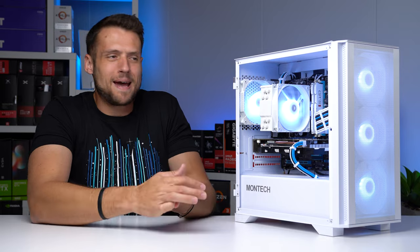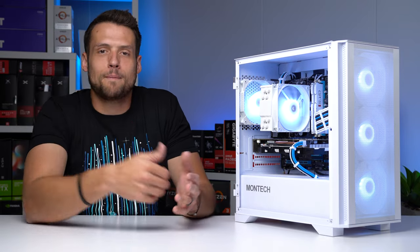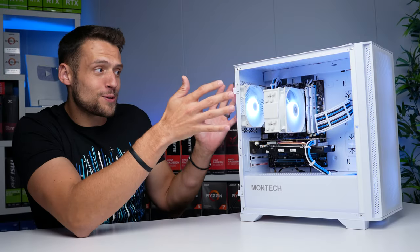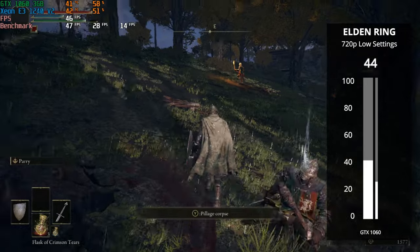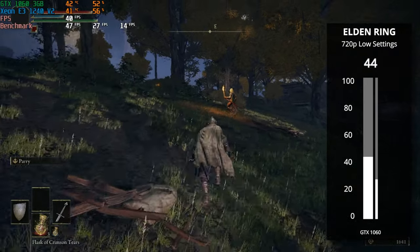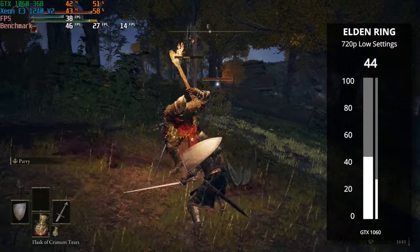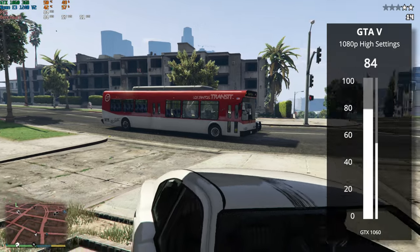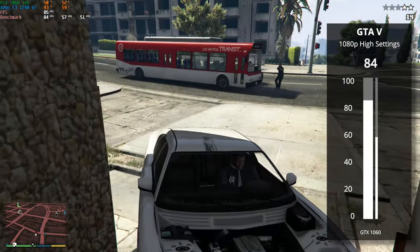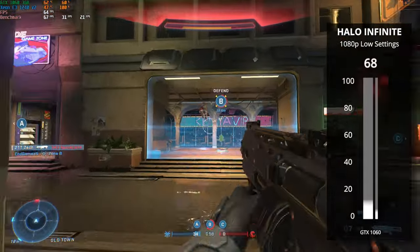Great results for Fortnite, Apex Legends, and Minecraft — the three most popular games that like 90% of PC gamers are playing — really good results for a $25 CPU. We also tested Elden Ring to bring us back to reality: Sam had to turn the resolution down to 720p with low settings and we still got 44 FPS — very playable. Grand Theft Auto V at 1080p high settings got well over 60 with 84 FPS. Halo Infinite at 1080p low settings got 68 FPS.